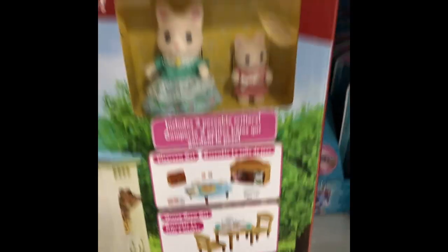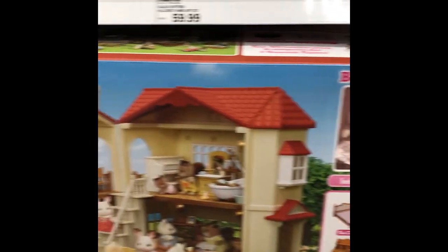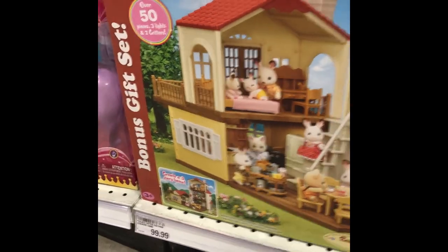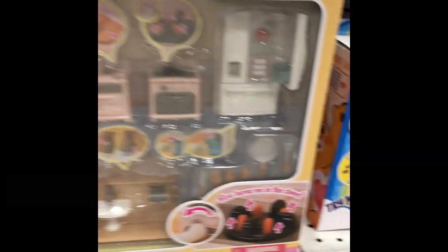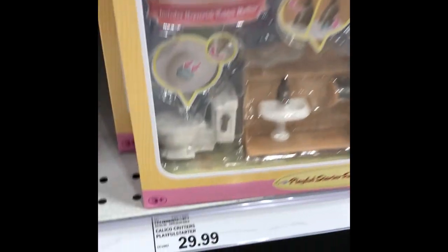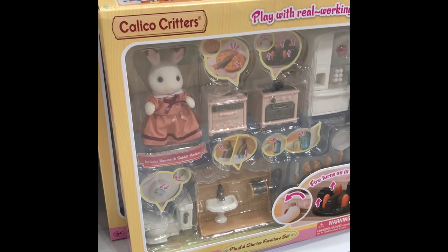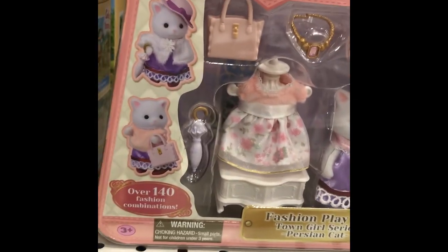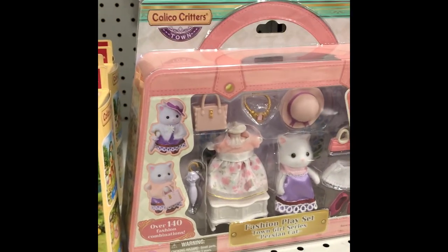It comes with all these cute accessories and these two bunnies — that's the Hillcrest Home. And there is the gift set Red Roof Country Home gift set, and that is a hundred dollars, which is not a good price. You can find that cheaper on Amazon. They've got this, which is the new starter furniture set, and this is not a good price — they had it for like twelve dollars on Amazon for a long time. Now this is a good price for this fashion set, which I already have, and I paid twenty bucks, so I'm kicking myself now.